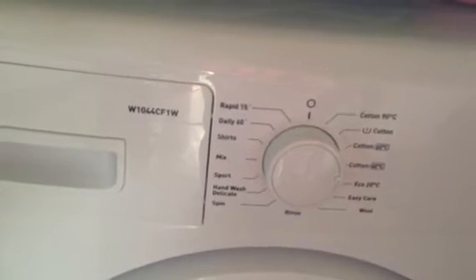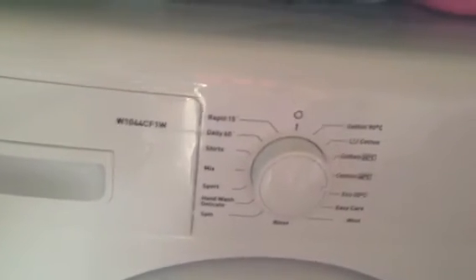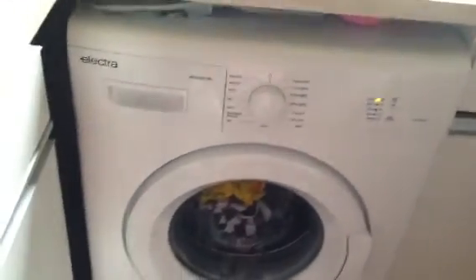The display is very easy to use — you just turn to the desired program and press start. My other half couldn't even use the excuse that he doesn't know how to use it. It's that simple.